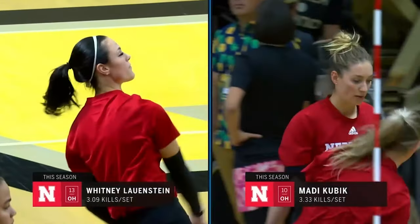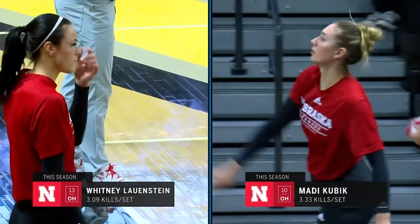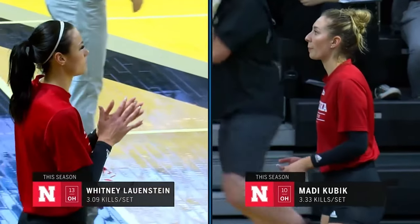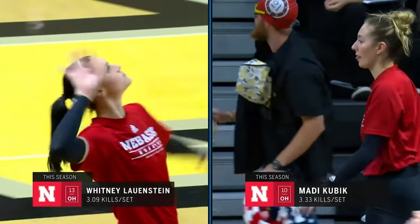Kubik, a veteran six-rotation player, leads the team in kills, and she is crafty. She can hit all shots from anywhere on the court. Lonstein is a power hitter. She has a quick arm swing, which provides her a lot of strength, and she's really good at finding those gaps in the block.